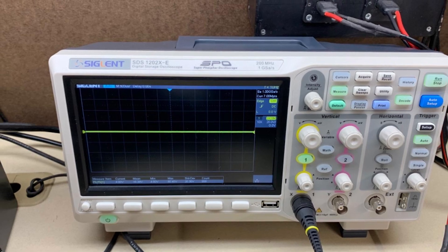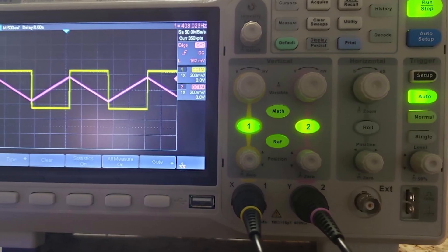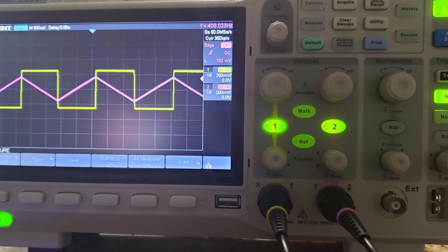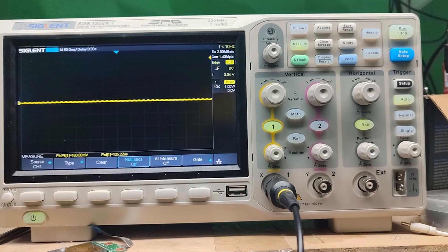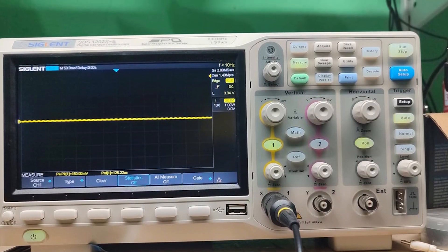Usability is enhanced by its intuitive interface and range of automatic measurements. Durability is ensured with its solid build, capable of withstanding the demands of daily use. The effectiveness of the SDS-1202X-E is highlighted by its high sampling rate and advanced features like serial bus decoding and FFT analysis. This oscilloscope is perfect for professionals who need a reliable and versatile diagnostic tool.